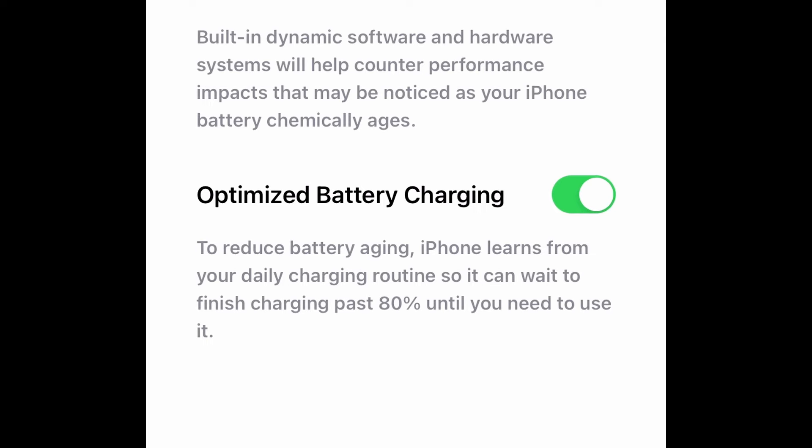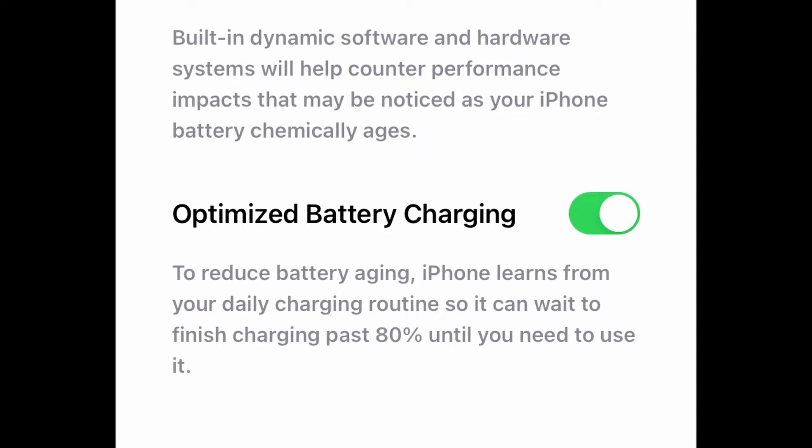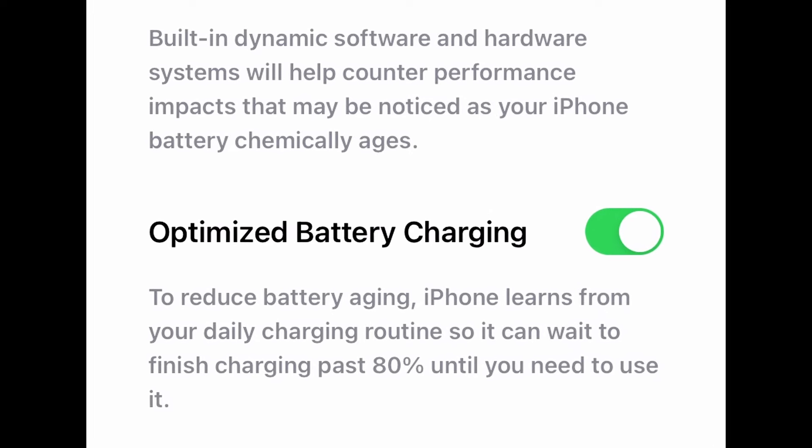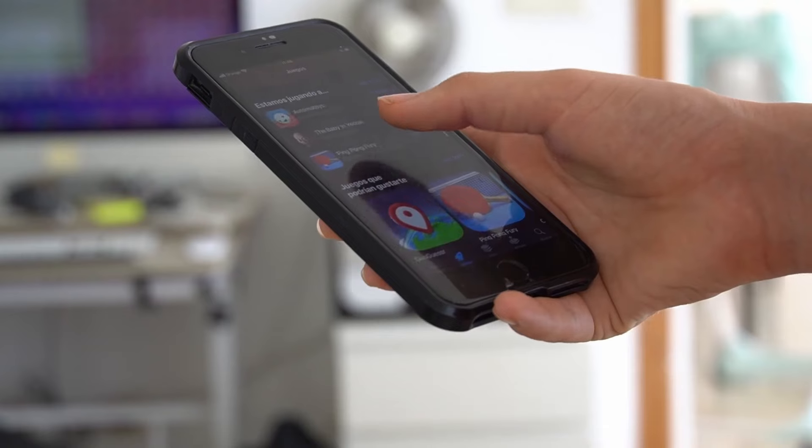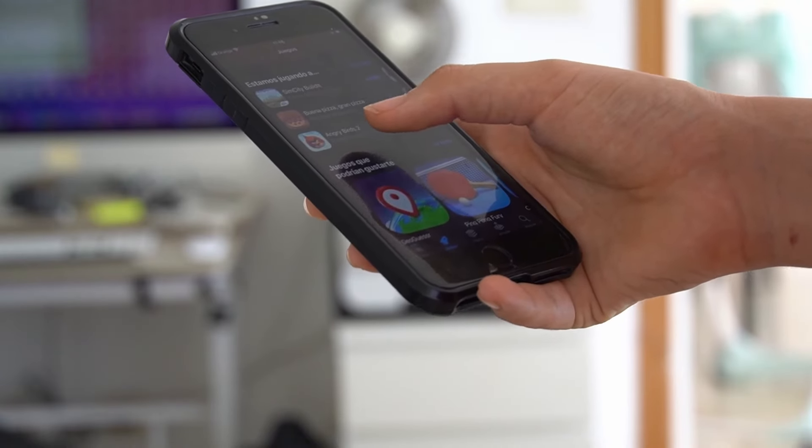The second reason could be a feature called Optimized Battery Charging. This feature is designed to reduce battery aging by learning your charging habits and slowing the charge rate when it predicts you'll need to disconnect the phone from the charger.